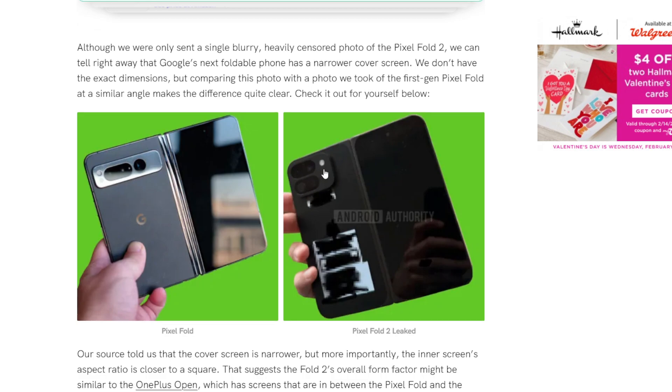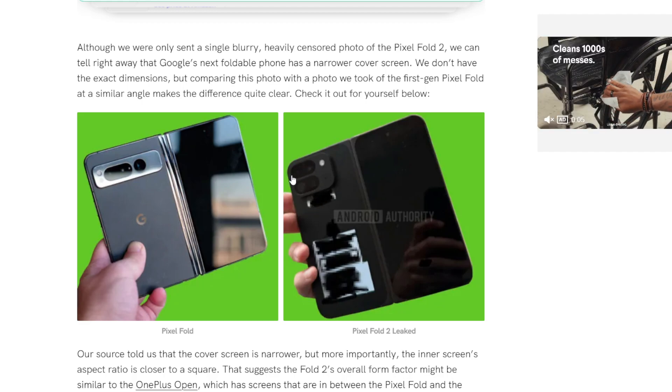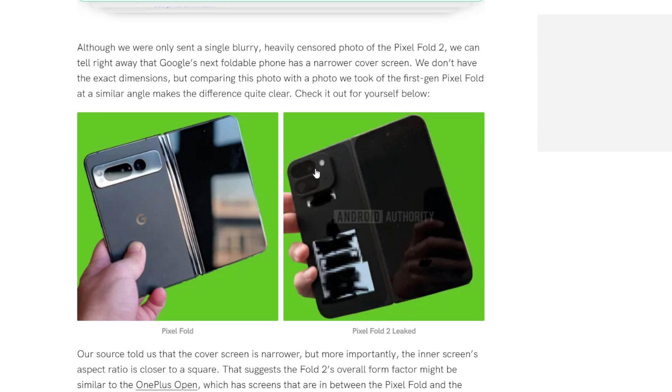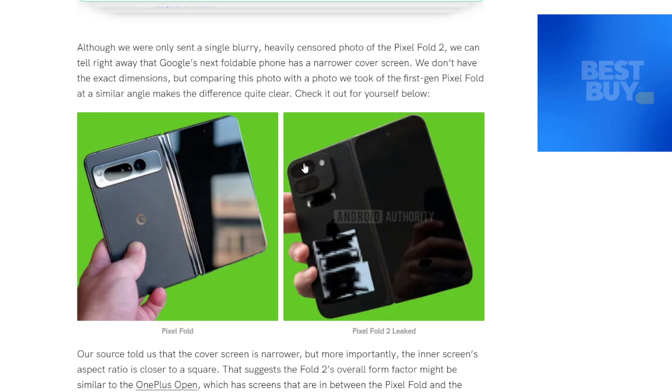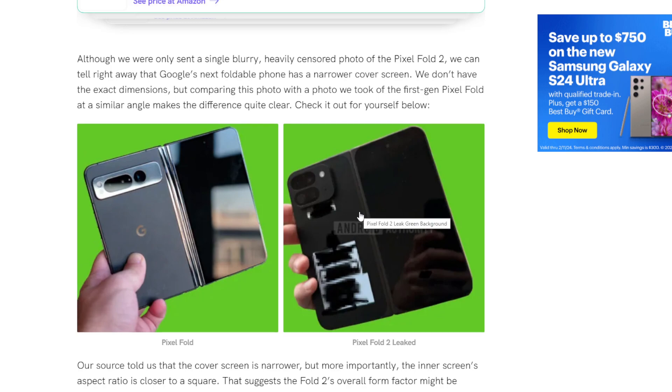The camera design is interesting — they're going with three cameras and then a sensor, same as the Pixel Fold 1, just a little bit smaller. I kind of do like this a little bit, but the camera bump looks like it's going to be way more intrusive than what we see on the Pixel Fold 1. That's something I don't know how much I love, but I don't think it's the worst — it's not a deal-breaker in my opinion.